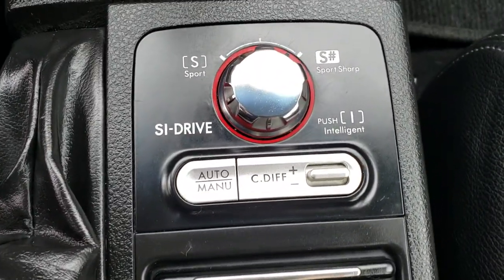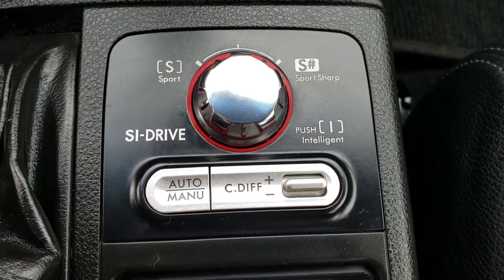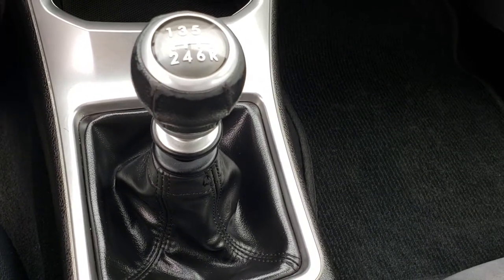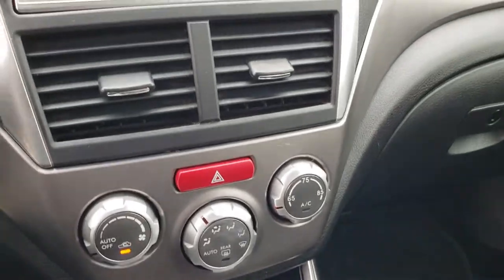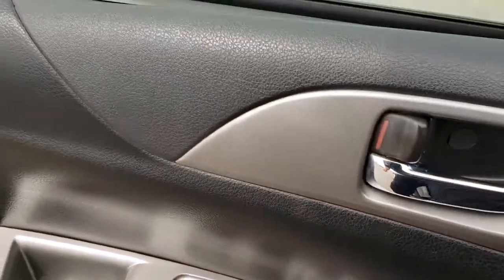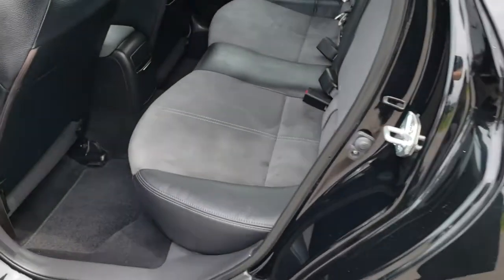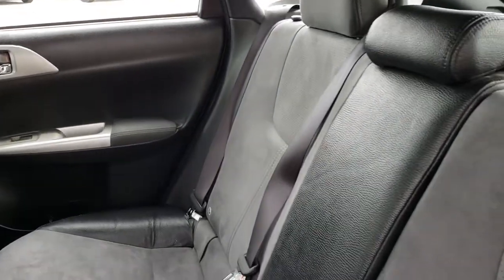It has the SI drive, where you can change the center differential to be more front wheel drive or rear wheel drive. And then it has the six-speed manual transmission. You have your climate controls right there. The back seats are just as clean as the front seats — no rips, no tears back here. This car smells very clean inside.